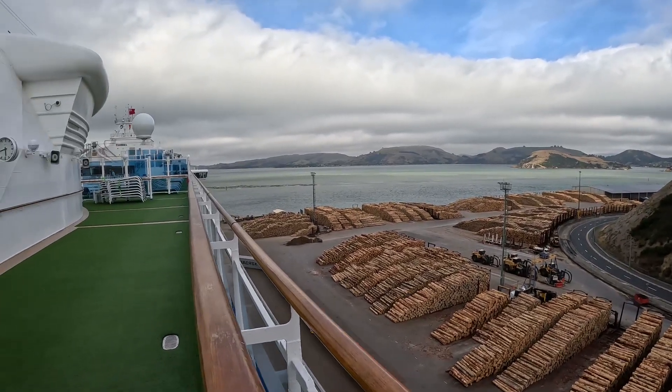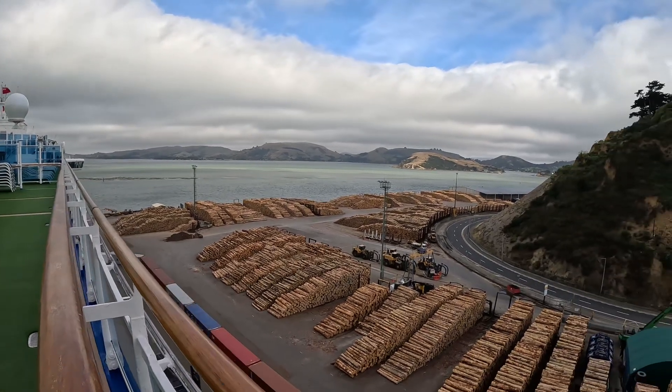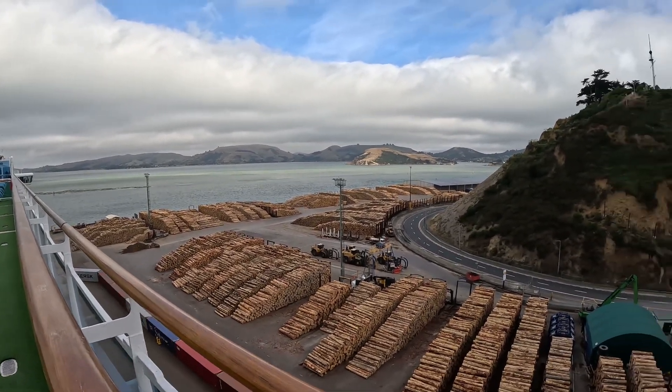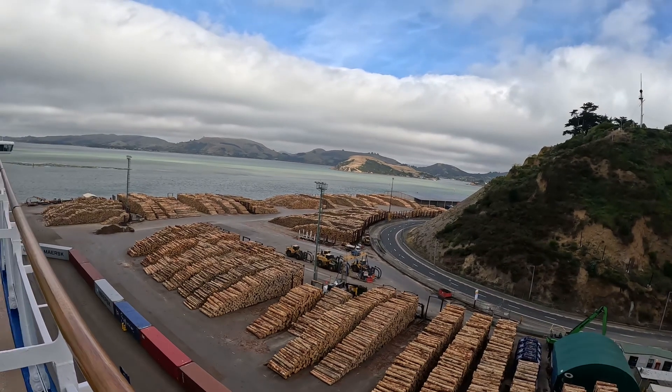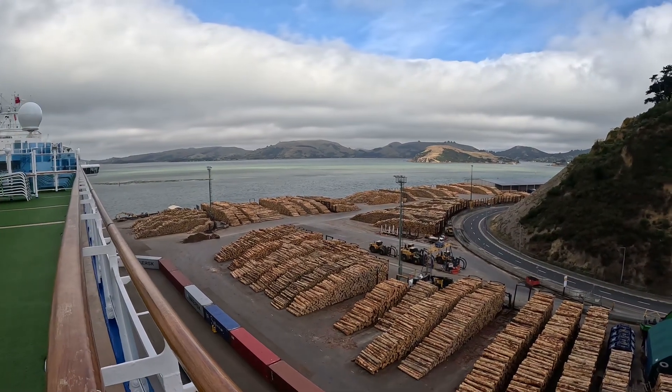Well, this is just about the end of day five and we're in — I forgot what the name of this place was. Anyway, day five, and as you can see they do some kind of logging stuff here.